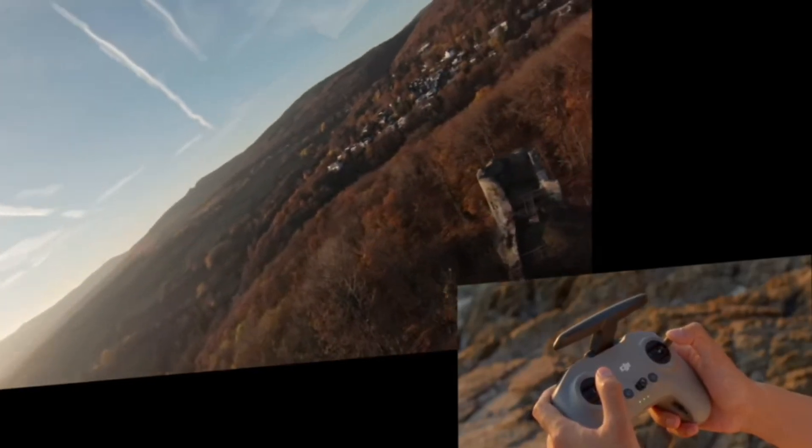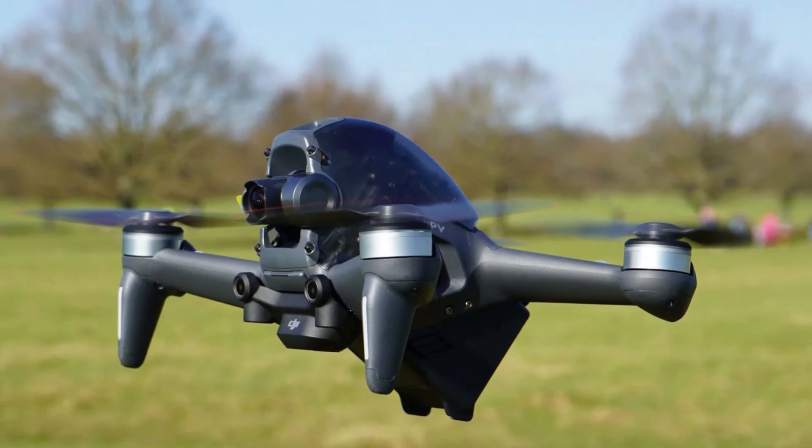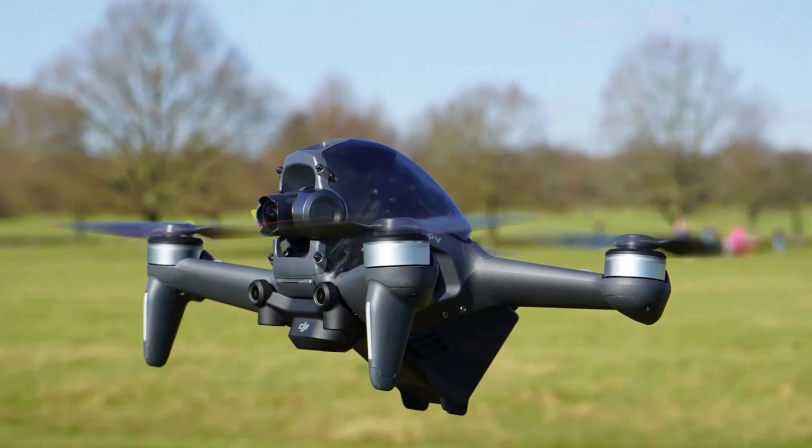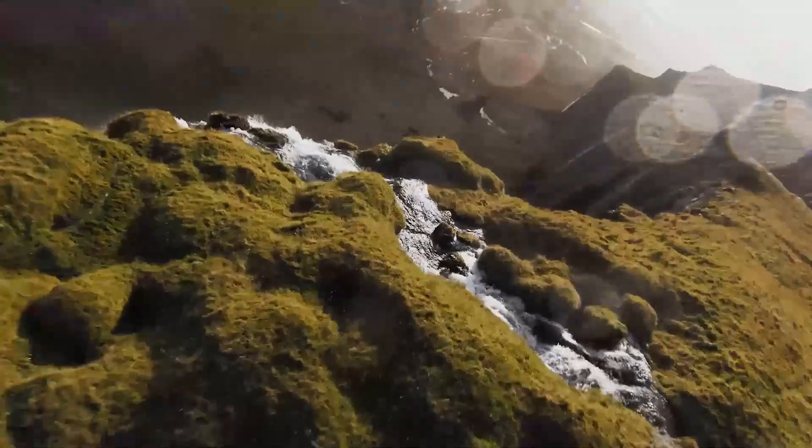With electronic image stabilization (EIS) and advanced gimbal technology, shaky footage is minimized, making it perfect for cinematic aerial shots. Additionally, HDR recording support enhances color accuracy and contrast, producing more vibrant and realistic visuals.